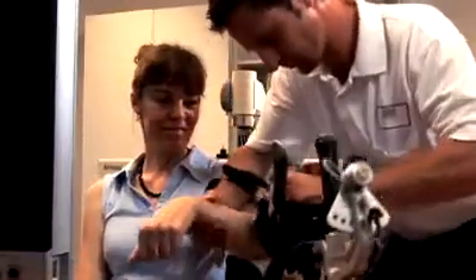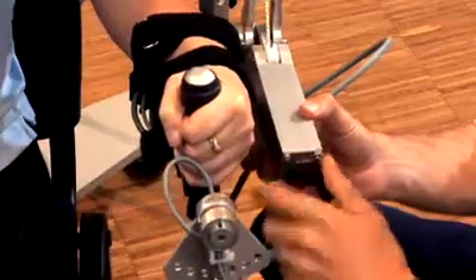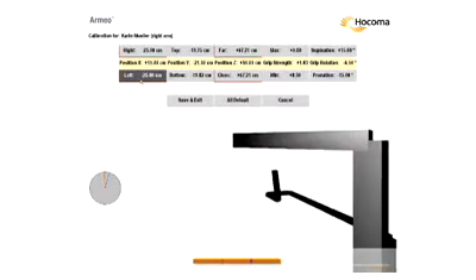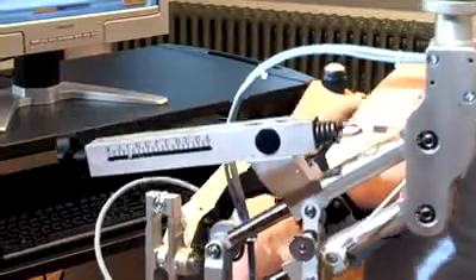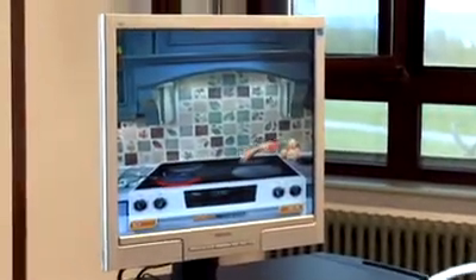The Armeo spring mechanism provides gravity compensation for the impaired arm. The therapist sets the 3D workspace of the individual patient and chooses the exercise's difficulty level. The Armeo provides a real-time visual display of arm movement so the patients get immediate feedback about their movement ability.